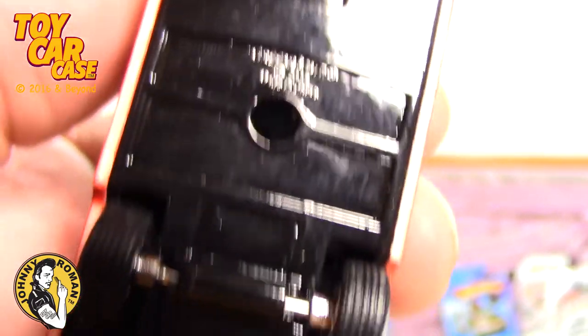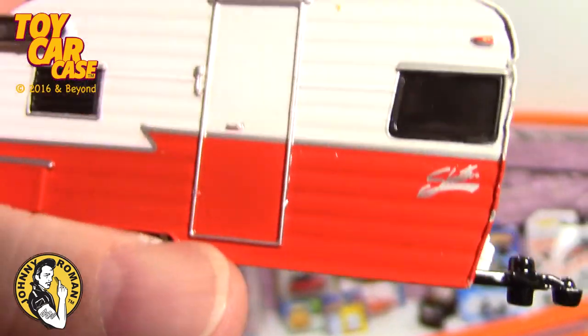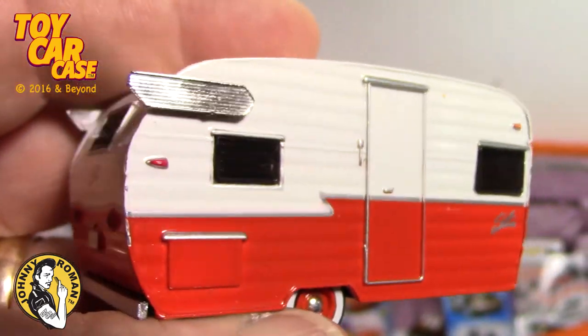Green Light! No wonder it looks so nice - it's a Green Light. Look at that beauty on that - just so many wild, cool pieces.